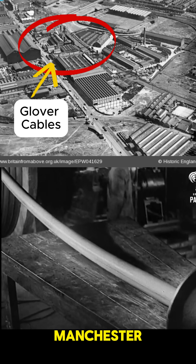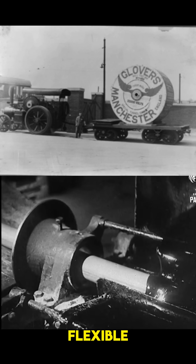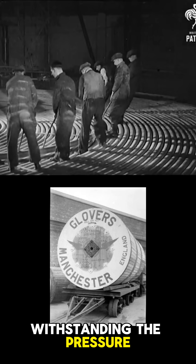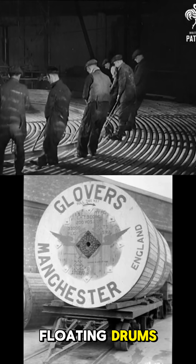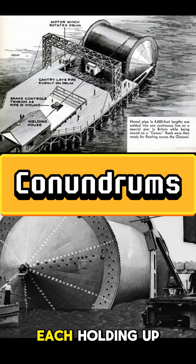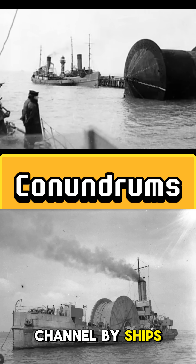In Trafford Park, Manchester, Glover Cables produced miles of special hollow cables — strong, flexible, and capable of withstanding the pressure of the sea. These cables were wound onto giant floating drums called conundrums, each holding up to 30 miles of pipeline. The drums were towed across the Channel by ships.